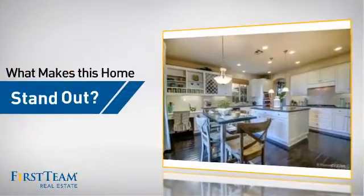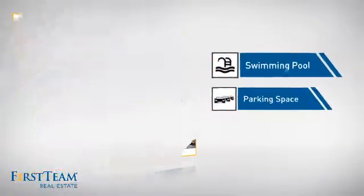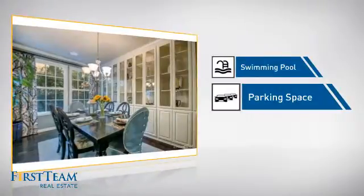But let's talk about what really makes this home stand out — like a swimming pool for those hot summer days and extra parking space for your vehicle.